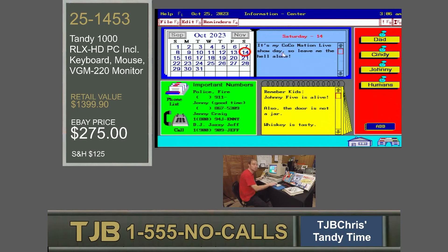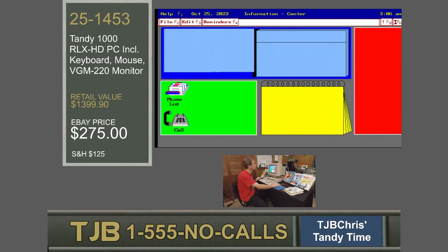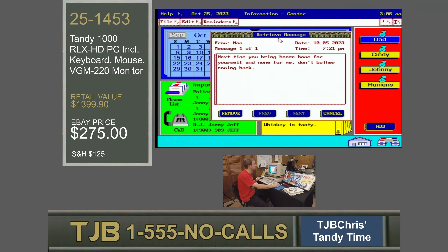I'm TJB Chris, and you should be watching the Coco Nation — Saturdays, 2 p.m. You can see we've got important phone numbers. Jenny, for a good time: 8-6-7-5-3-0-9. In 1991 or '92, you might want Jenny Craig instead — 1-800-94-JENNY is the number you call. And DJ Jazzy Jeff: the teenagers need something to do to entertain themselves and cost you 95 cents a minute. We can even leave messages. I have one here from the dog: 'Stop feeding me that elbow crap, mofos.' And Dad says, 'Next time you bring booze home for yourself and none for me, don't bother coming back.'